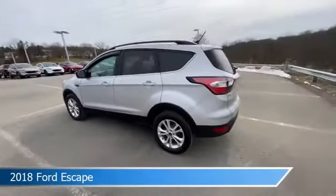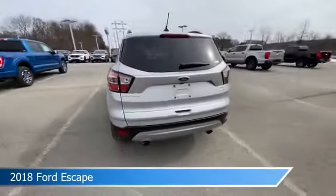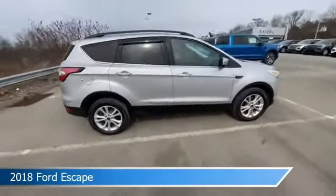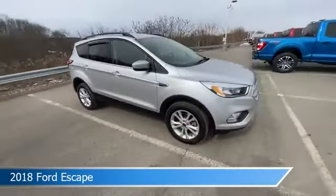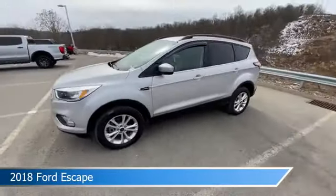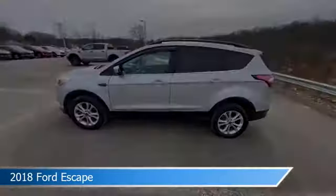Take a look at this 2018 Ford Escape, equipped with an automatic transmission in ingot silver metallic. This car comes with some great features including alloy wheels, four-wheel drive, anti-lock brakes, audio controls on steering wheel, and more. Come in and check it out today.